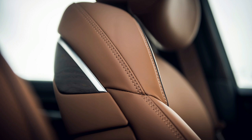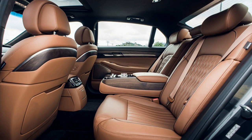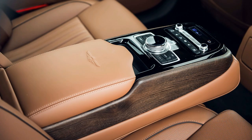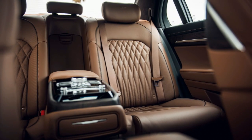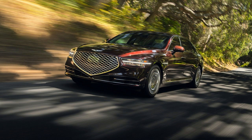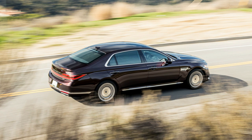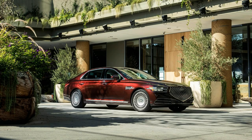The G90 doesn't skimp on advanced driver assistance features. In addition to crash-avoidance systems, automatic high beams, blind spot monitoring and various other aids, the G90 adds a couple of new conveniences for 2020. The highway driving assistant from the new Hyundai Palisade and Kia Telluride makes its way to Genesis, combining adaptive cruise control, speed limit assist and lane-centering tech to make long drives less stressful. Safe exit assist will also warn drivers and passengers if traffic or cyclists are approaching when the vehicle is stopped, so nobody opens a door into oncoming hazards.